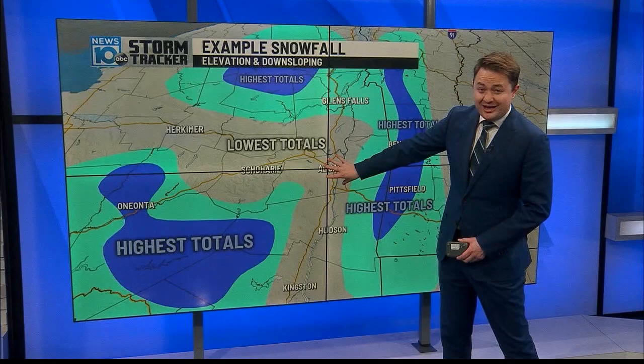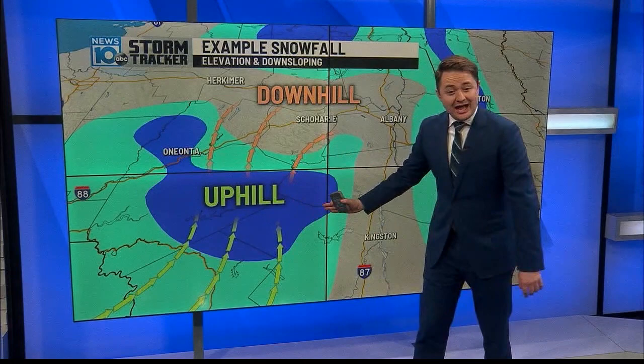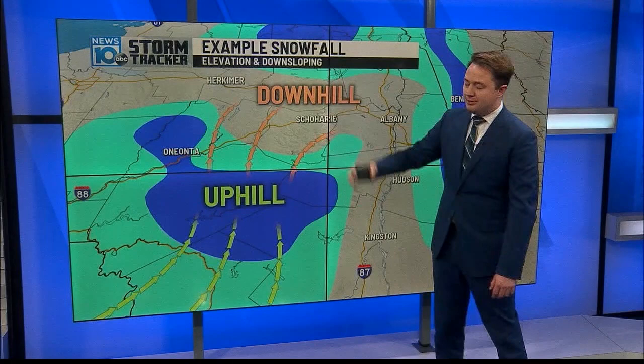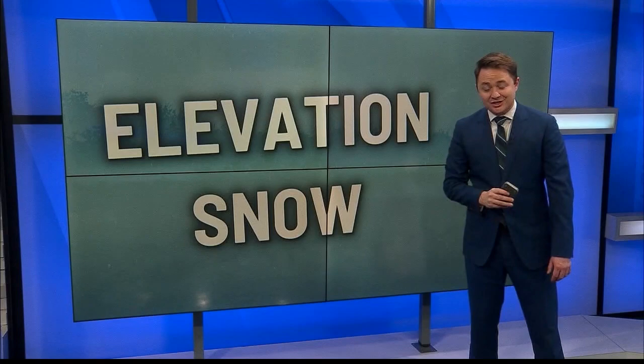With winds from the south going into the Catskills, they go uphill, enhancing snowfall. Coming downhill into places like Schoharie County or up into the Mohawk Valley, that robs you of snowfall — a little warmer, a little less moisture. Forecasting in these parts is tough but fun because of all these factors: the hills, the mountains, the valleys — a ton to keep track of as we go into the winter season.